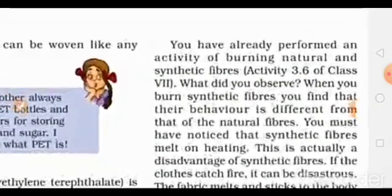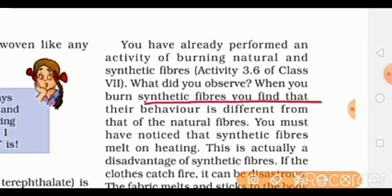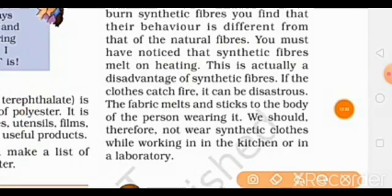You have already performed activities of burning natural and synthetic fibers in an earlier topic. We saw that synthetic fibers burned differently — they melted and hardened when burned. It was a strange behavior, different from natural fibers. When we heated synthetic fibers, we saw that they would melt.